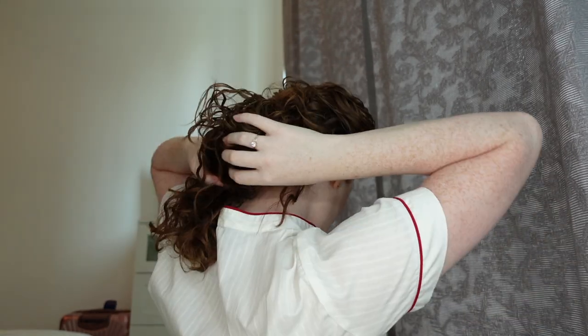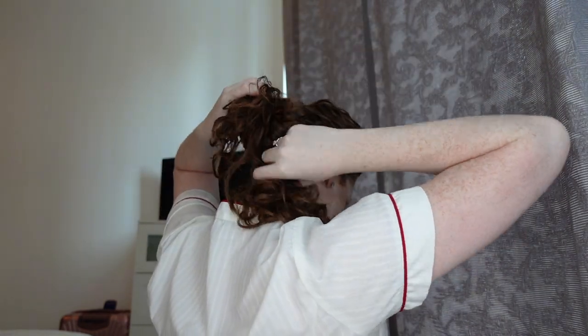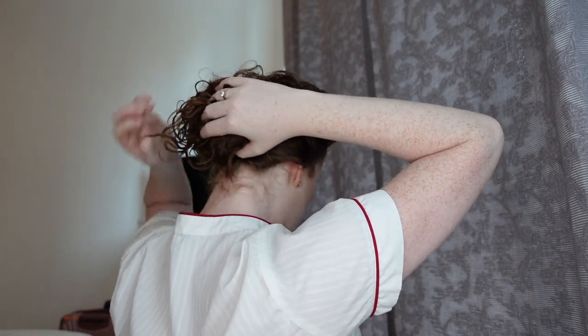I don't use anything special — just regular bobby pins, and it works for me. I take my ponytail and twist it around into a bun. It'll look something like that, and then I'll put bobby pins in. This doesn't have to look the nicest — that's what the hairnet is for.